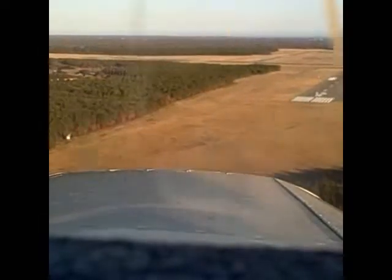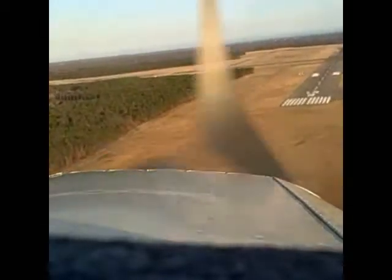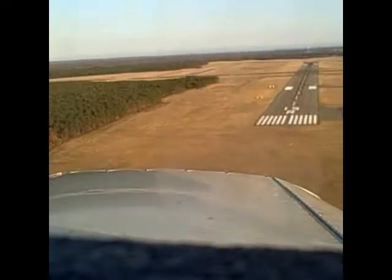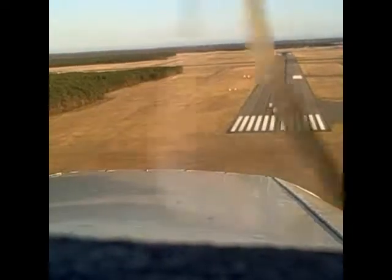North 838 Hotel, proceed right to the numbers, runway 15. Proceeding to the numbers, 8 Delta Hotel. Southwest 496, number 2 to follow Cherokee on final about a mile and a half out. Looking for the Cherokee, Southwest 496.